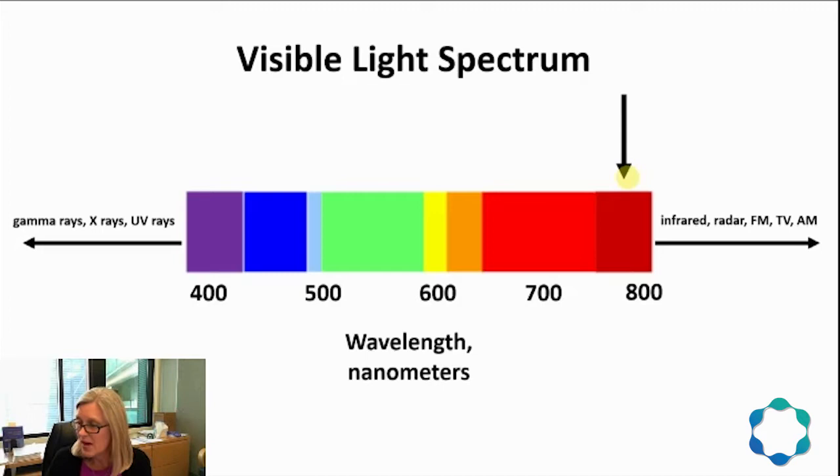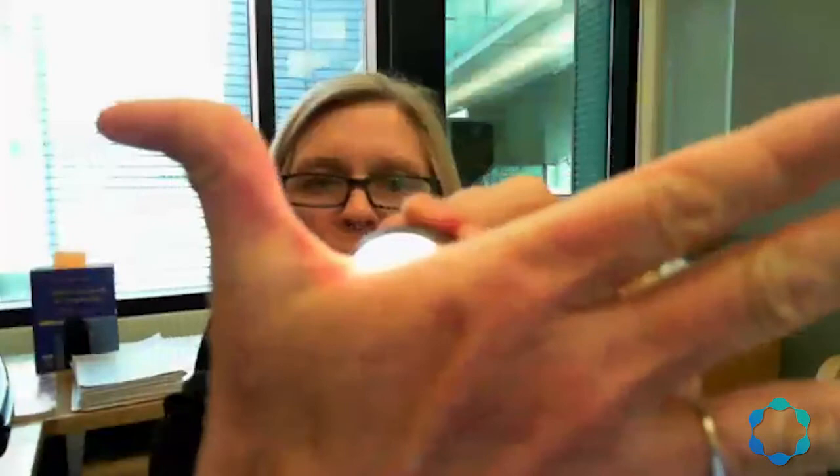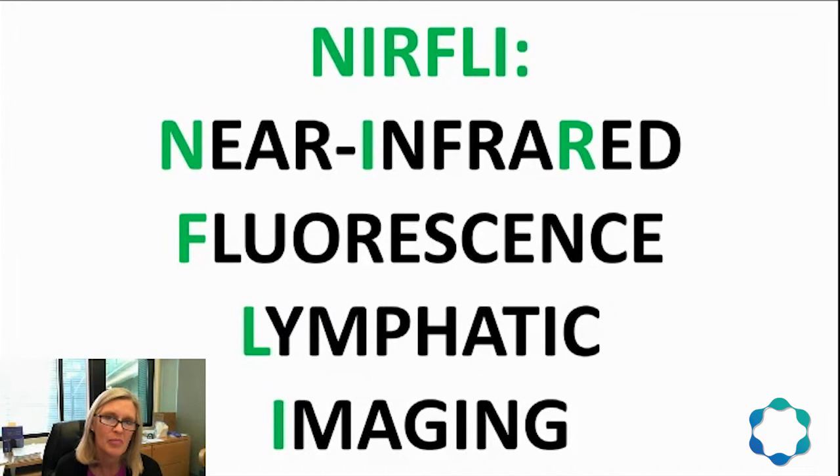You can put a flashlight beam up against your hand, and you can see the red glow through the tissue — that's not coloration due to blood. This is actually near-infrared light penetrating all the way through tissue. Near-infrared fluorescence lymphatic imaging, which I'll call NERFLY from now on, is an imaging method that takes advantage of this light property to show us lymphatic vessels and how they are pumping or maybe not pumping.